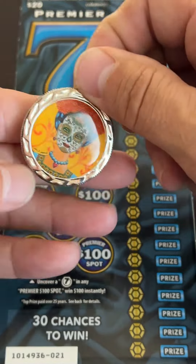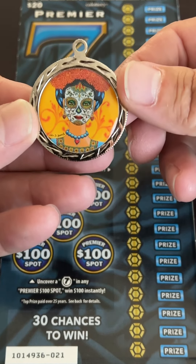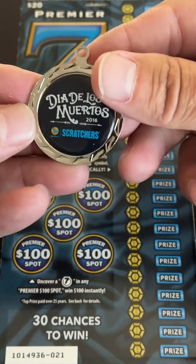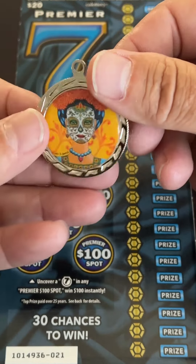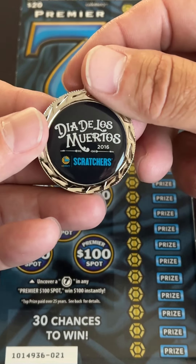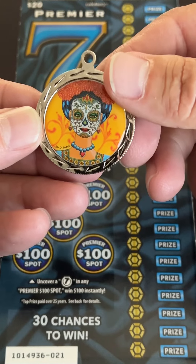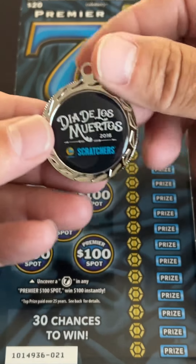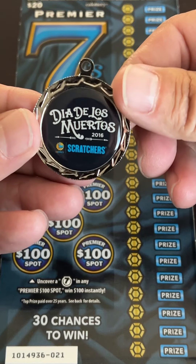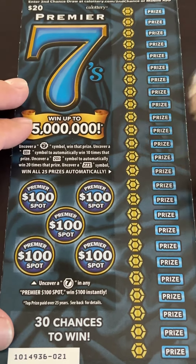I'm scratching with the coin the Lottery gave me — the Lottery Center out of Fresno. They gave me a bunch of these coins. I got one from a retailer and thought it was super special because it was 2016, but apparently they give those out when you ask for them. So if you want one of these coins, go to your local Lottery Center and pick one up. All right, let's get scratching.